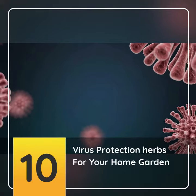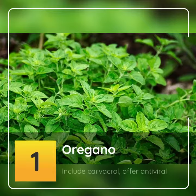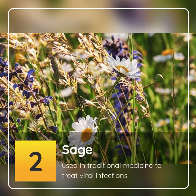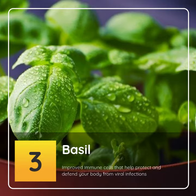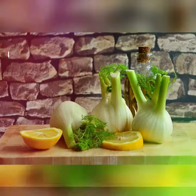10 Virus Protection Herbs For Your Home Garden. 1. Oregano: includes carvacrol, which offers antiviral properties. 2. Sage: used in traditional medicine to treat viral infections. 3. Basil: improves immune cells that help protect and defend your body from viral infections.